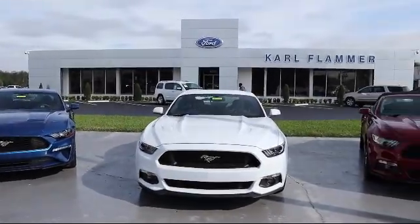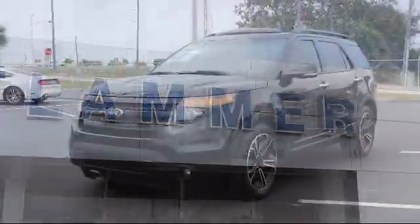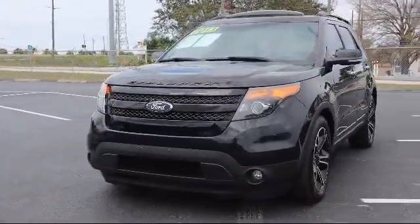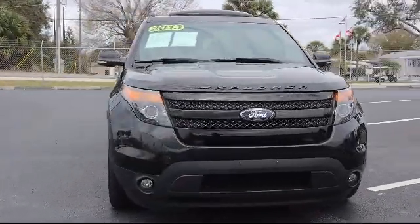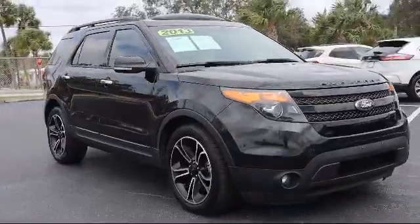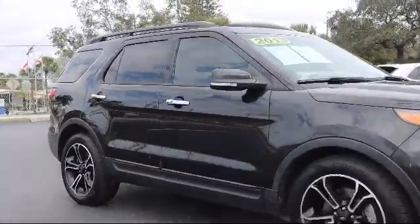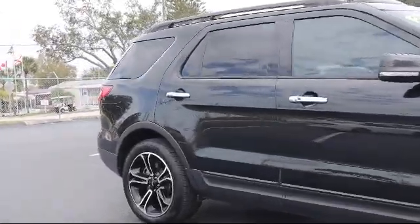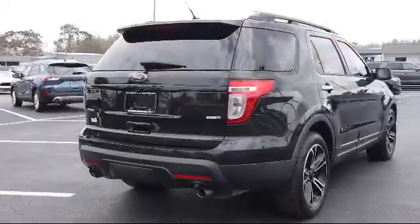Welcome to Carl Flammer Ford and here's a look at another one of our vehicles from our great selection. It comes equipped with blind spot information system, fully automatic headlights, roof rack, tire pressure monitoring system, alloy wheels, keyless entry, rear spoiler, steering wheel controls, perforated leather trimmed heated bucket seats, heated front seats, and much more.